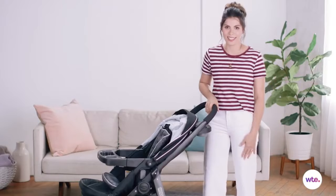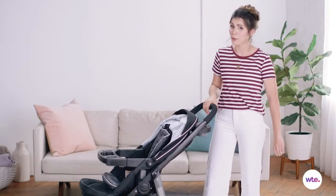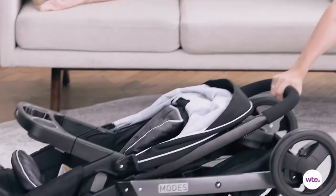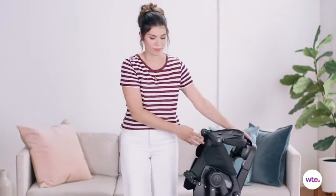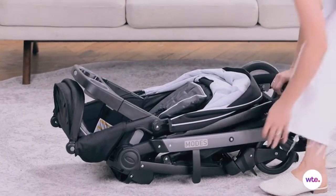This stroller is very easy to collapse — you can do it using only one hand, because we all know your other hand is going to be busy. Look — no hands! To stand it back up, all you have to do is release the safety latch and pull.